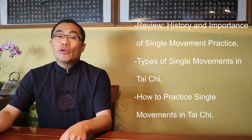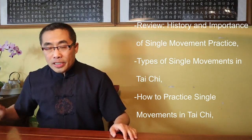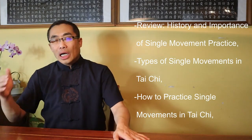With that, let's move on to today's main topic, Tai Chi Single Movement. Topics covered in today's video include: 1. Review History and the Importance of Single Movement Practice, 2. Types of Single Movement in Tai Chi, 3. How to Practice Single Movement in Tai Chi, 4. Principles of Tai Chi Single Movement Practice, 5. Misperception, 6. Demonstration, and 7. Takeaways. So without any further ado, let's get started.